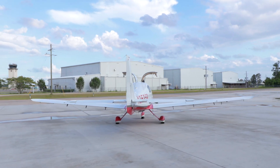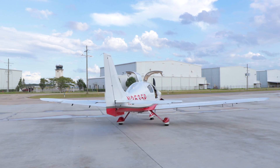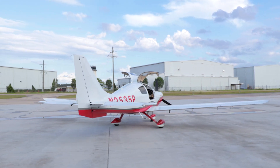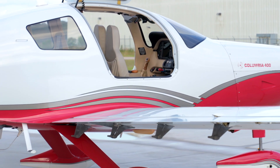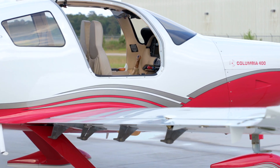Supported by Textron Aviation, the Columbia 400 offers a stable ride, incredible speeds, and a safety-centric design. This aircraft also features dual alternators and dual batteries.